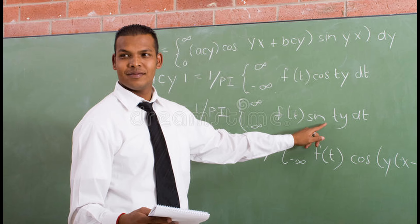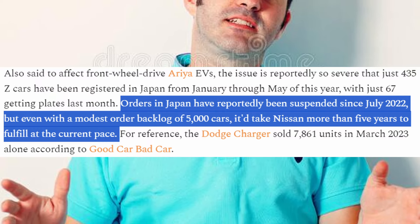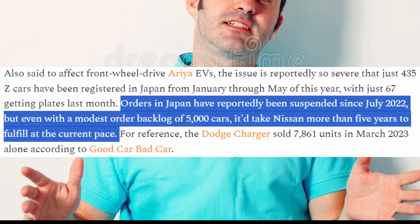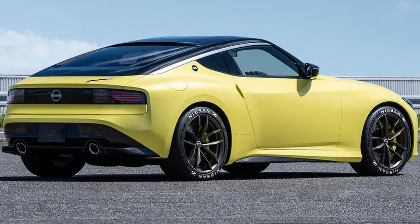And apparently all of these problems resulted in mere hundreds of Z's being sold in Japan in the first half of 2023. And again, keep in mind, this is a year after they were supposed to have started production. Due to this production shortage, The Drive claims that it will take five years to fill the current back orders at the production rate they were going at in 2023. So now you can probably see why I was so gobsmacked just to see one sitting out in the open on a Nissan dealer lot in some random Chicago suburb.